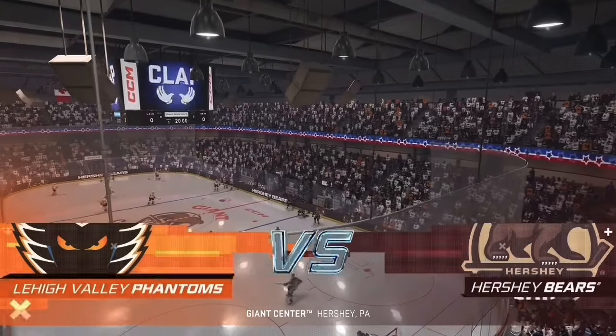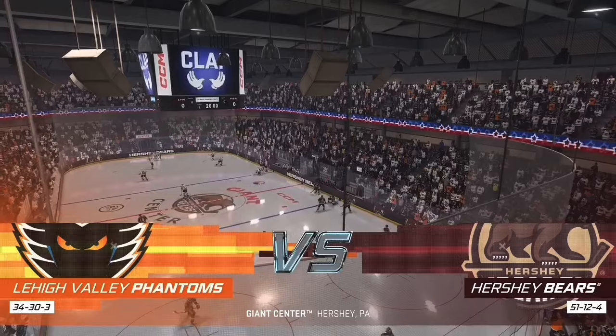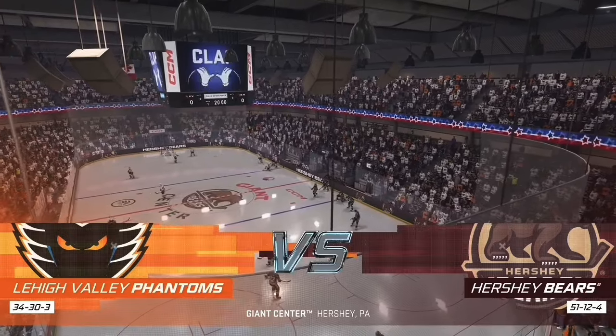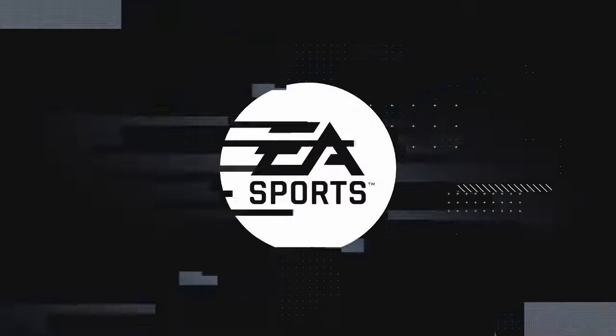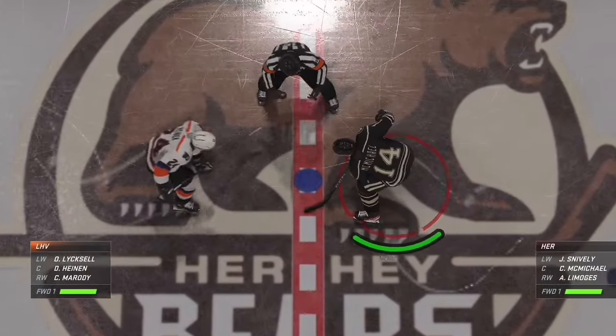Hey everybody, welcome back to EA Sports continuing coverage of the American Hockey League. I'm James Cebalski — always a good night of action on the ice here. Our teams seem ready and they're about to drop the puck on this opening faceoff.